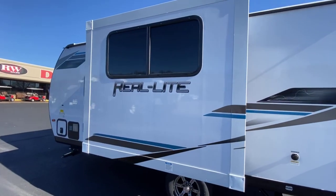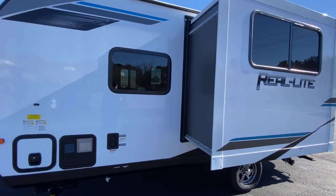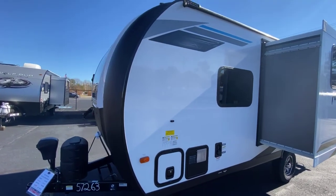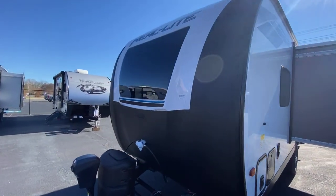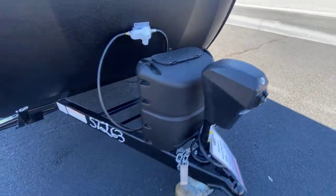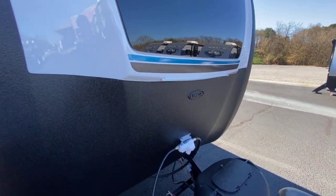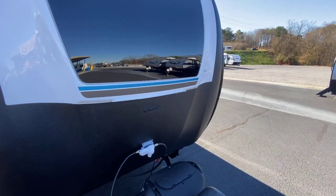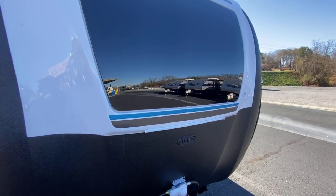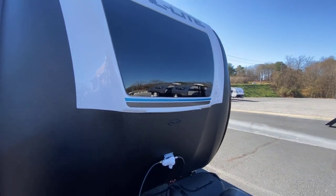This unit does have a slide-out, which is a dinette on the inside. It has a 20-pound propane bottle, an electric LCI tongue jack, and Line-X on the front — this black area here is all coated with the Line-X product. The windshield above the bed on the inside is an automotive-grade safety glass windshield.